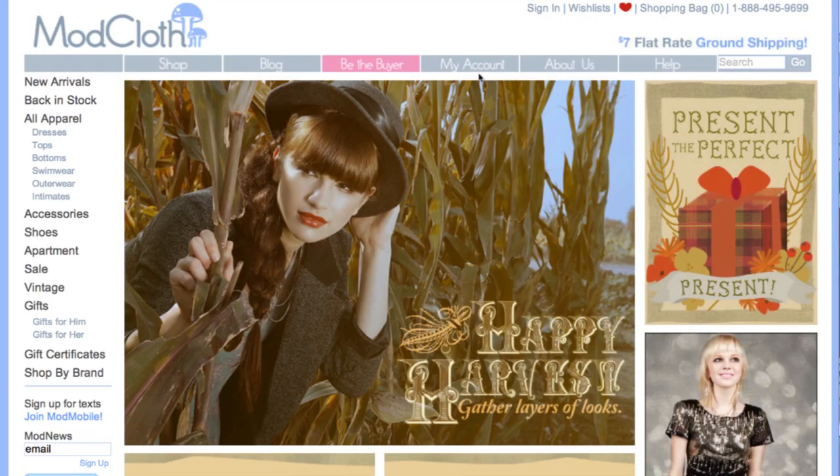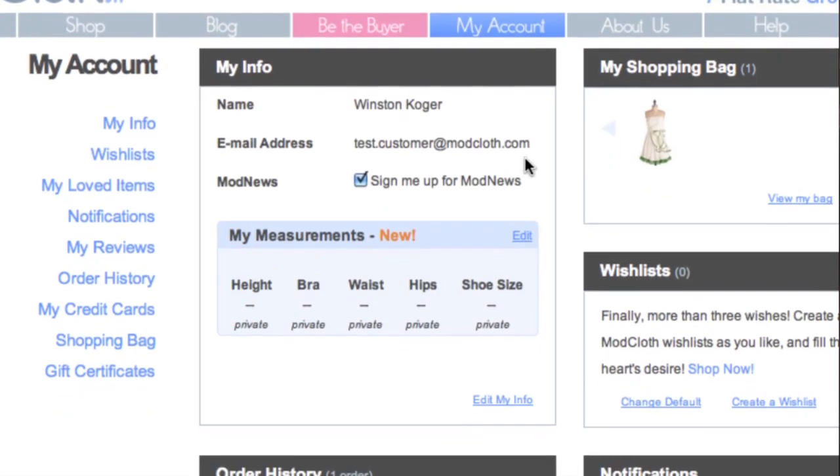Hi, we're the Mod Stylists. I'm Amy, my name is Nicole, I'm Chelsea, and I'm Jess, and we're here today to talk to you about the My Measurements feature and also standardized sizing.